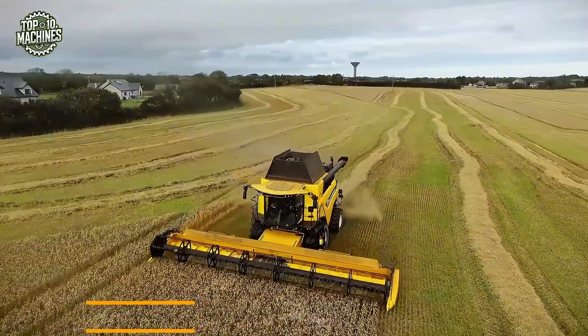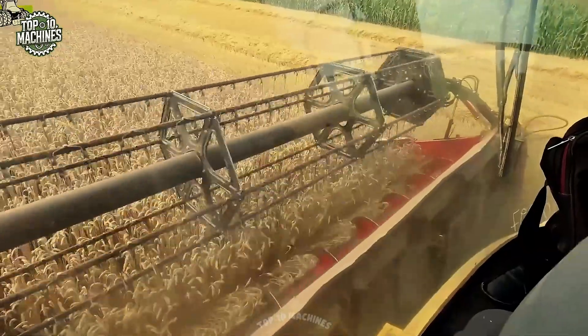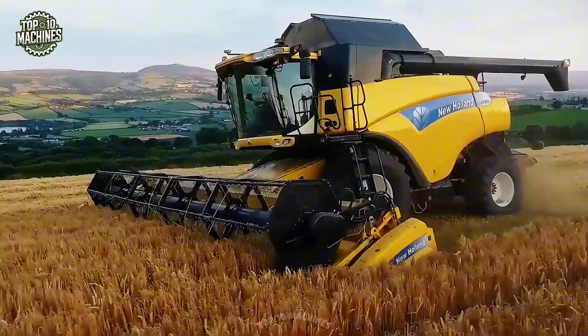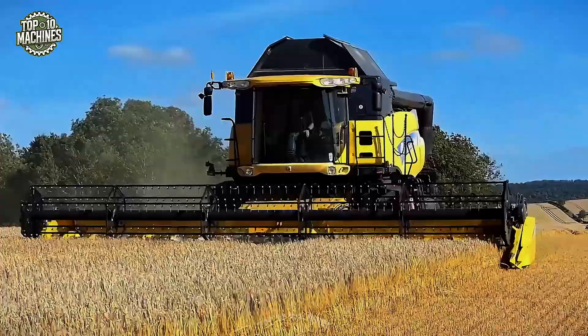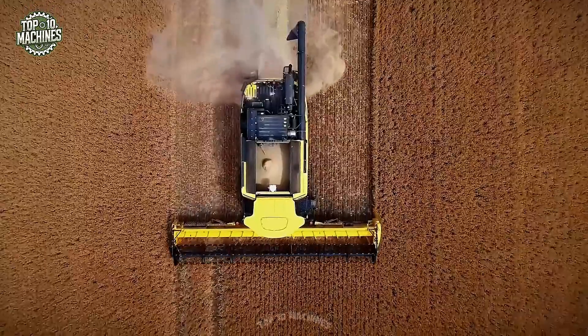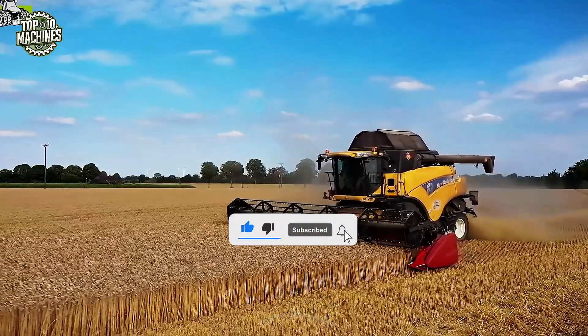The New Holland CR 9.80 is a high-capacity combine harvester built for large-scale farming operations. Powered by a 15.9-liter Cursor 13 engine delivering up to 571 horsepower, it features twin rotor technology for superior threshing and separation with minimal grain damage. Its grain tank holds up to 14,500 liters.